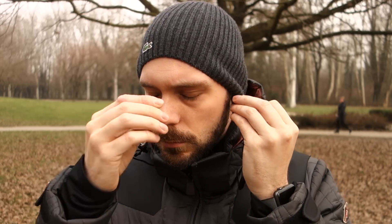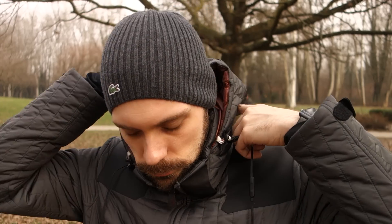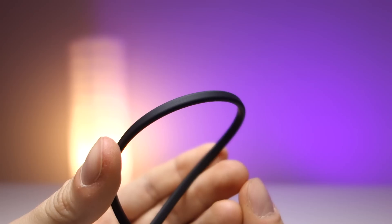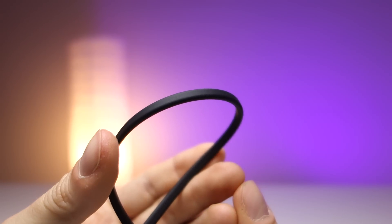Funzionano piuttosto bene: secondo me sono un'ottima cuffia per fare sport. Ovviamente non hanno la meraviglia di essere totalmente wireless come le AirPods — hanno un cavo che gira attorno al vostro collo — però devo dire che è stato pensato piuttosto bene. C'è una parte del cavo semirigida che passa attorno al collo e fa posare il peso delle batterie sul vostro petto. Poi parte un filo fino alle orecchie e siete liberi di muovervi senza fastidio. Anche con la giacca potete farla passare fuori dal cappuccio e i movimenti sono totalmente liberi.